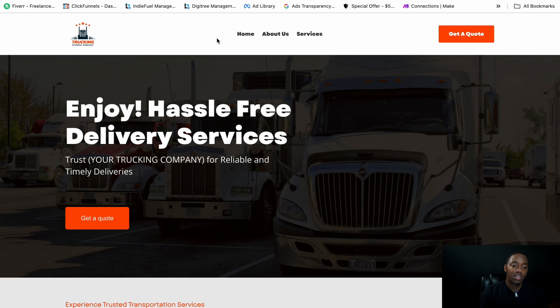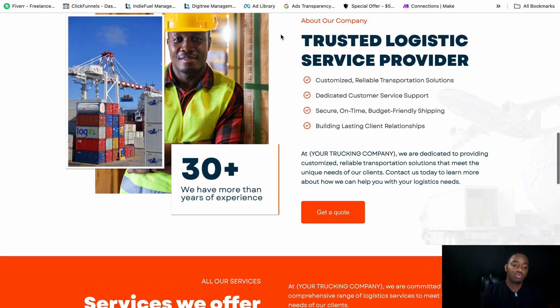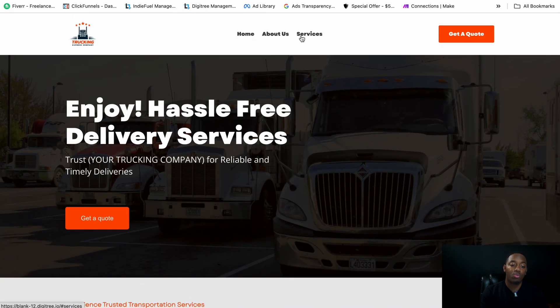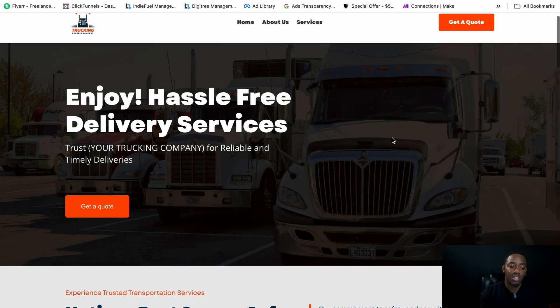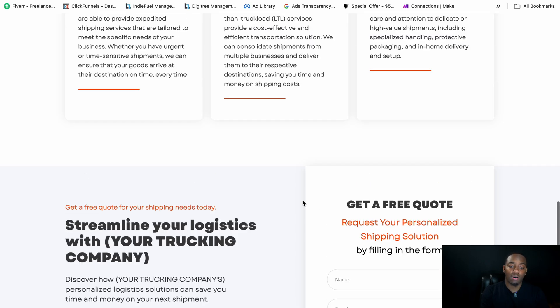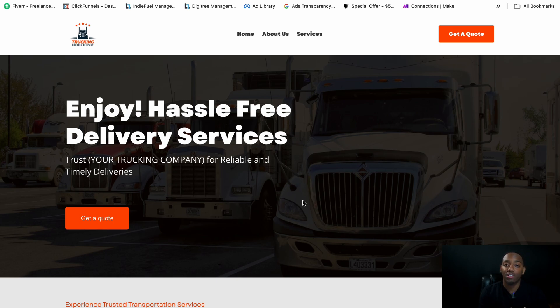Up here we have a menu section, and these menus are anchor points — they don't go to a different page, they scroll down to a specific area of the website. You don't want a crazy navigation menu going to many different pages, because at the end of the day you want people to click 'Get a Quote,' get their leads and information so you can contact them and get more jobs.